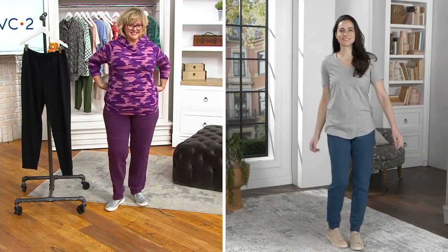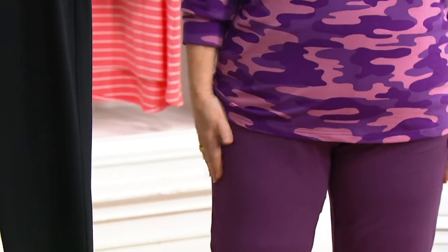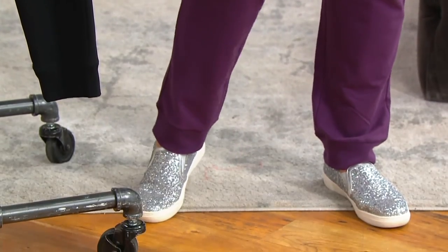Joggers really are the go-to casual pant. These are great and so comfortable. I've washed mine many many times — I've had them for a long time — and they stay looking like this. They don't pill, they don't shrink, they don't fade, so you'll have them for a long time to come.